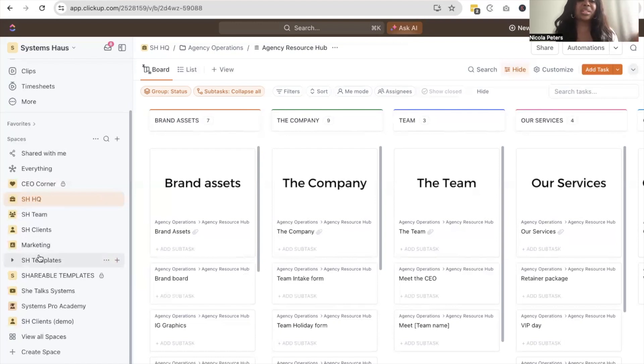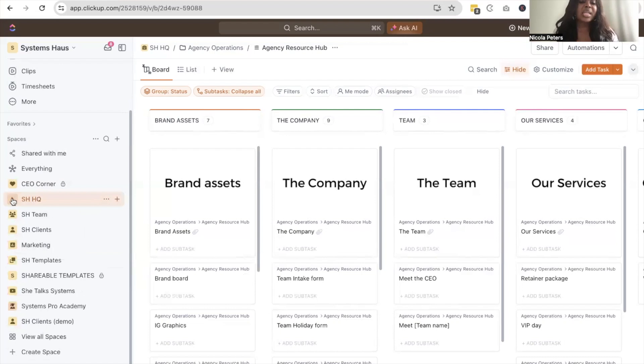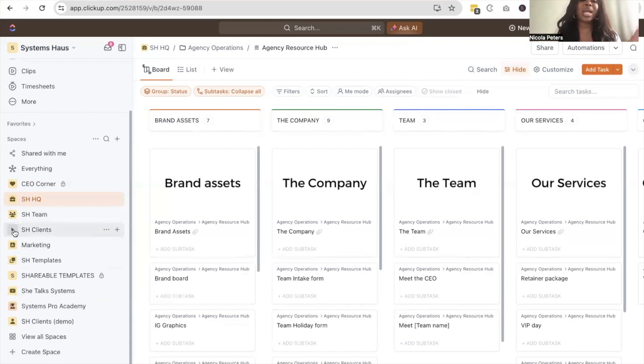I have my spaces for the consultancy. HQ is where we cover anything to do with operations, product development and internal management. Then SH team is anything to do with team hiring, managing team members, training, onboarding and all of those things. Then clients is where we handle client work. I'll walk through a demo space for the client section for confidentiality, but I'll share how I work with clients inside of ClickUp. And then SH templates is how I store my templates inside of ClickUp.